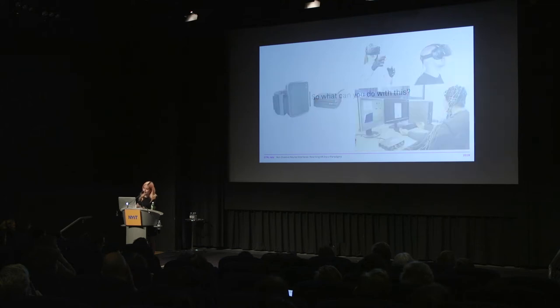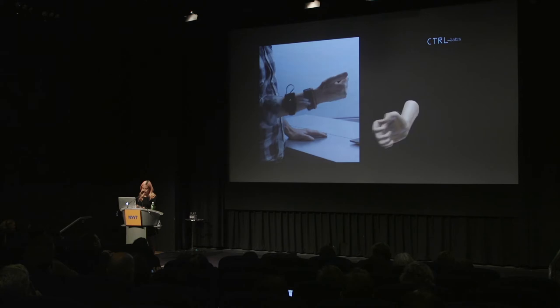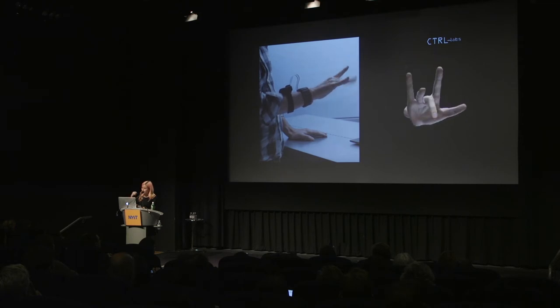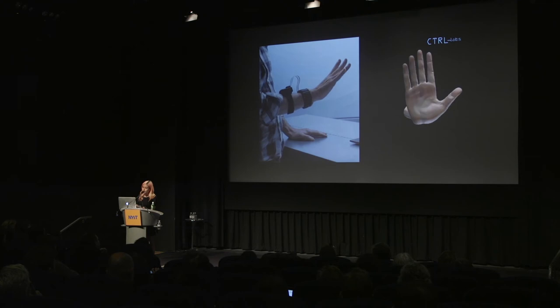So what can you do with this? What if you could bring your hands into virtual environments and faithfully interact with the virtual world the way you'd interact with the real world? This is a video of my coworker — he doesn't have to hold anything, so he's not limited by the shape of the controller or the positioning of buttons. He's no longer playing the controller; he can, for the first time, play the actual game.